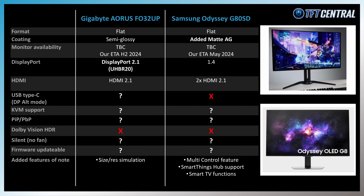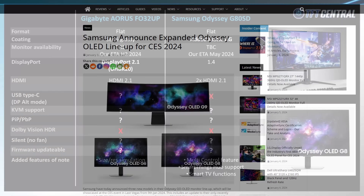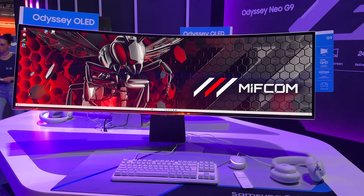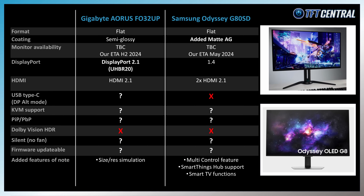Samsung also announced their equivalent at CES this year. Of note is the pretty unusual choice to add an additional matte anti-glare coating to the panel, making their screen the only model here with a different screen finish. That should handle reflections better, although it remains to be seen how it impacts picture quality. Their model will also feature smart TV functions like SmartThings Hub and their multi-control feature — we didn't really enjoy the smart TV user experience when we reviewed their 49-inch OLED G95SC last year, but hopefully that's been updated. Samsung haven't given any indication of dates yet, but we'd expect it around May.